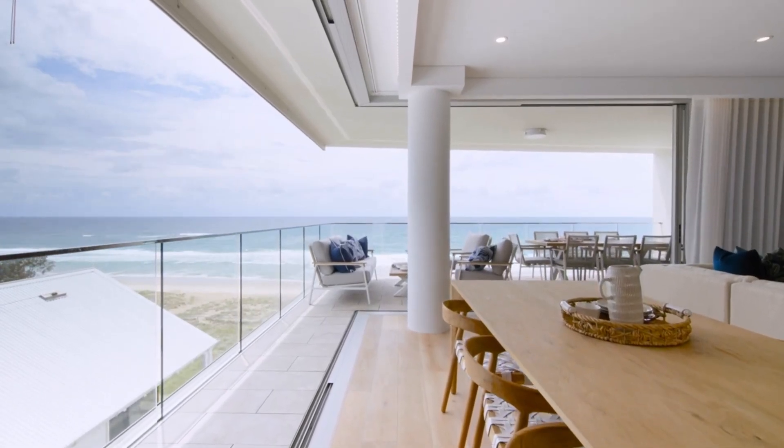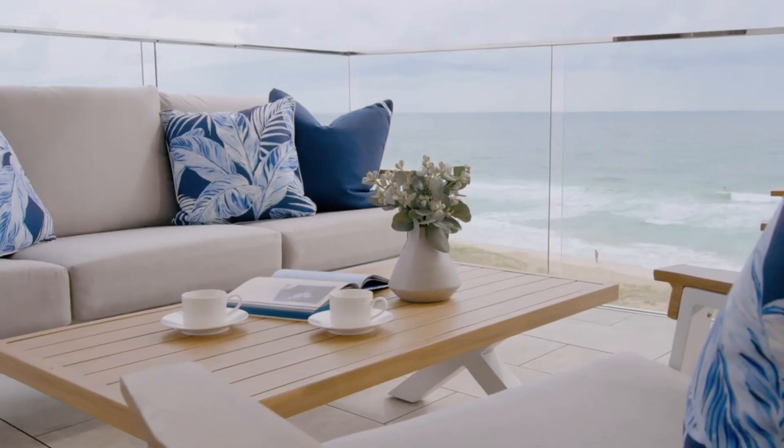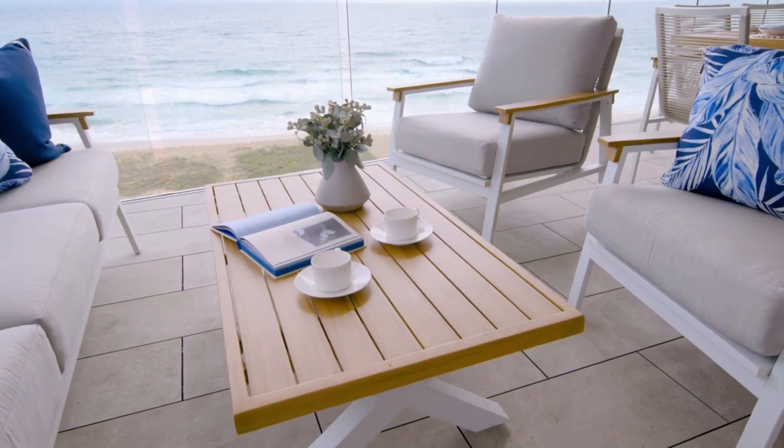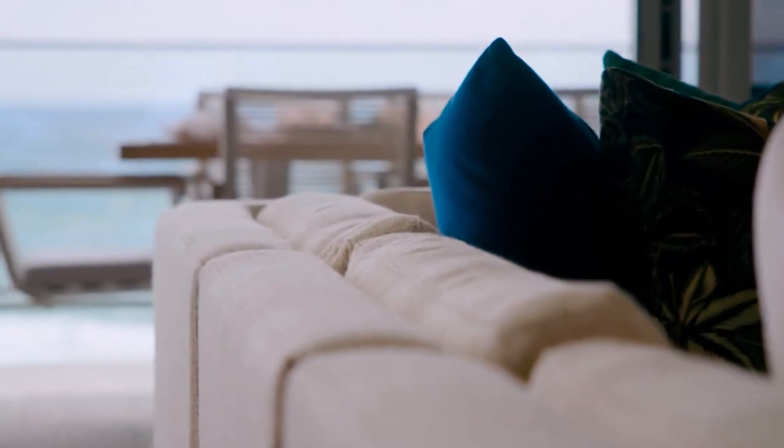When you have a view as spectacular as this from your living and dining spaces, I find it advantageous to include pieces that aren't overly high or overly dominant in colour. In doing this, your eye can easily travel over the furniture and out to the all-important view.